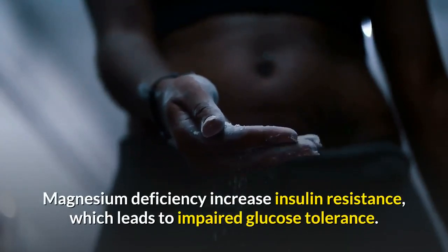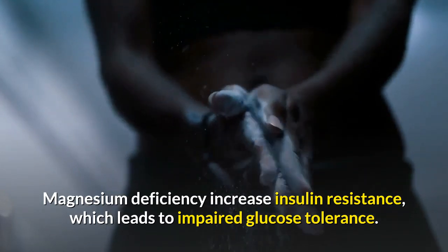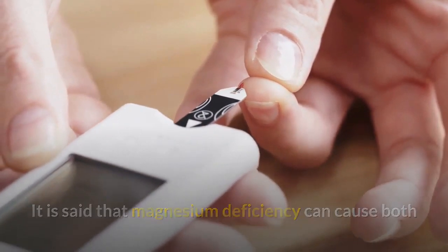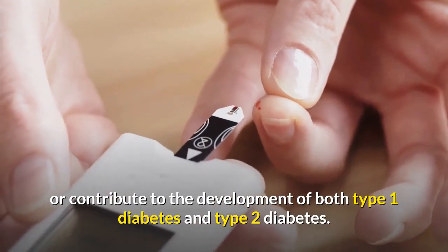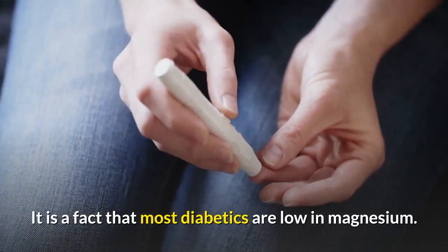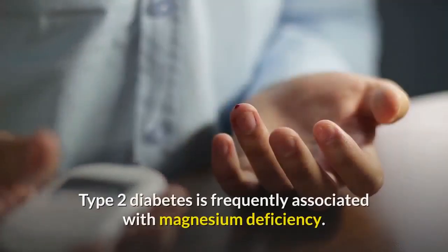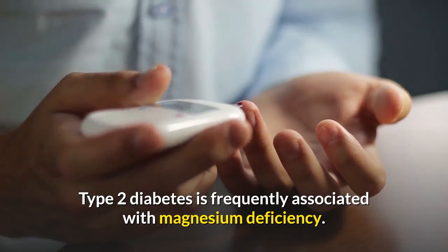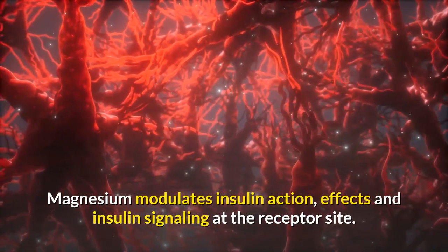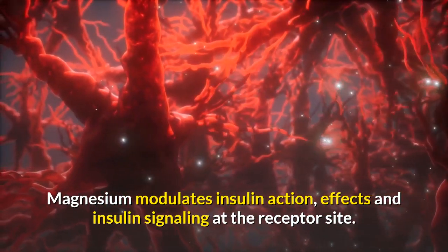Magnesium deficiency increases insulin resistance, which leads to impaired glucose tolerance. It is said that magnesium deficiency can contribute to the development of both type 1 diabetes and type 2 diabetes. It is an established fact that most diabetics are low in magnesium, and type 2 diabetes is frequently associated with magnesium deficiency. Magnesium modulates insulin action, effects, and insulin signaling at the receptor site.